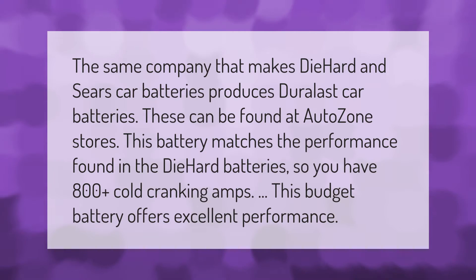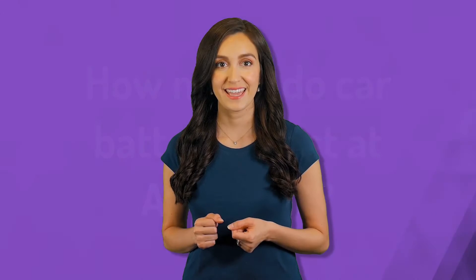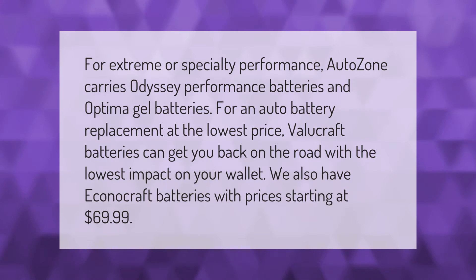The same company that makes DieHard and Sears car batteries produces Duralast car batteries, which can be found at AutoZone stores. This battery matches the performance found in DieHard batteries, so you have 800-plus cold cranking amps. This budget battery offers excellent performance.